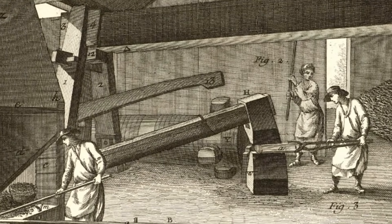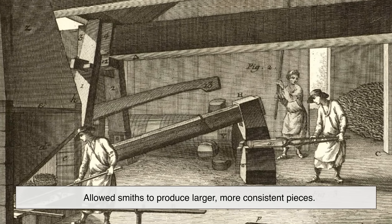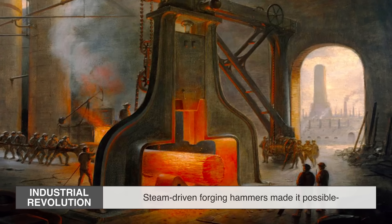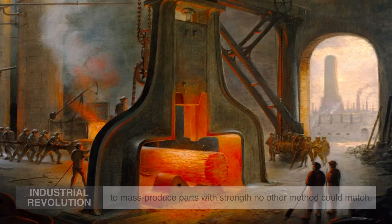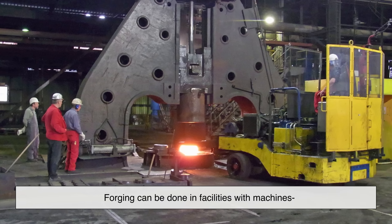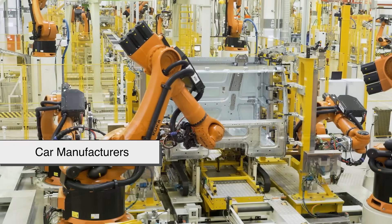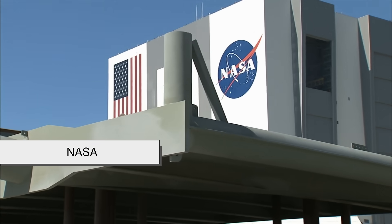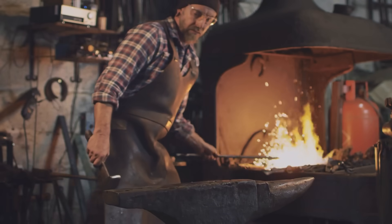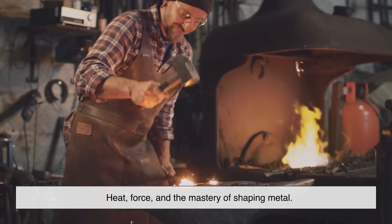As time went on, forging evolved. The invention of water-powered hammers in the Middle Ages allowed smiths to produce larger, more consistent pieces. By the Industrial Revolution, steam-driven forging hammers made it possible to mass-produce parts with strength no other method could match. Fast forward to today, and forging facilities have machines powerful enough to shape steel blocks the size of cars. Aircraft companies, car manufacturers, and even NASA depend on forged components to ensure safety and performance. But even with all the technology, the heart of forging remains: heat, force, and the mastery of shaping metal.